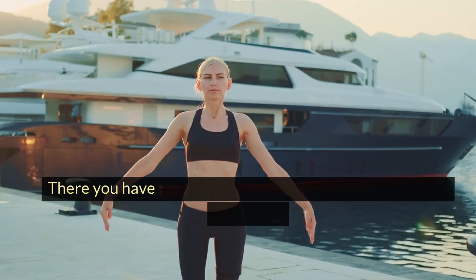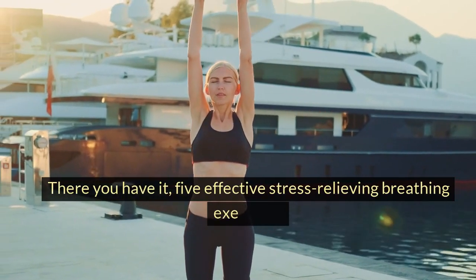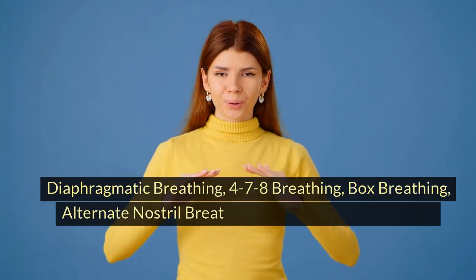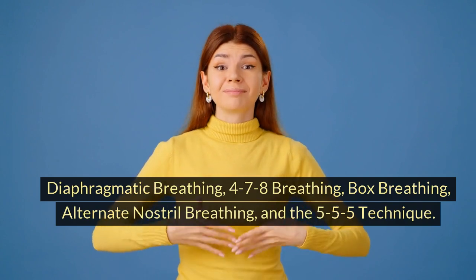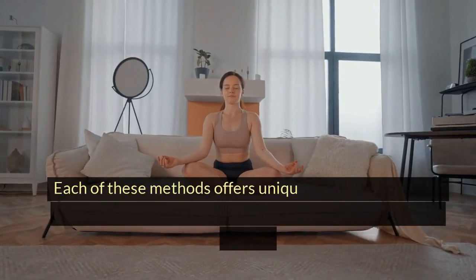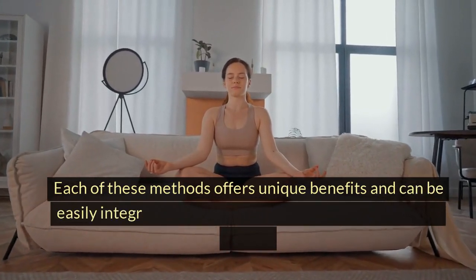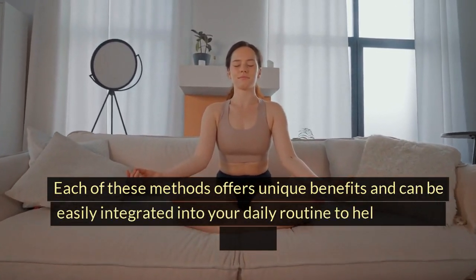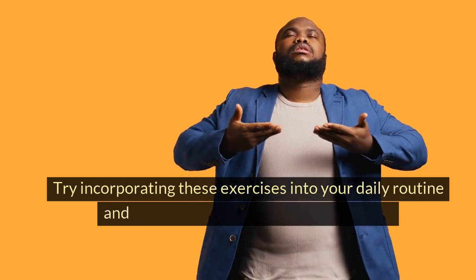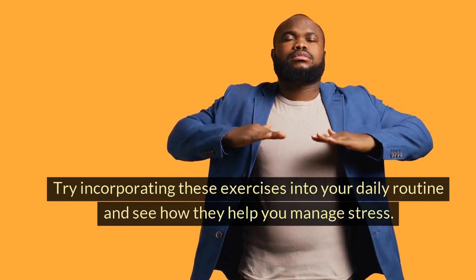There you have it — 5 effective stress-relieving breathing exercises: diaphragmatic breathing, 4-7-8 breathing, box breathing, alternate nostril breathing, and the 5-5-5 technique. Each of these methods offers unique benefits and can be easily integrated into your daily routine to help manage stress. Try incorporating these exercises into your daily routine and see how they help you manage stress.